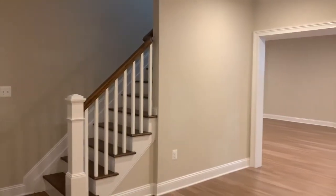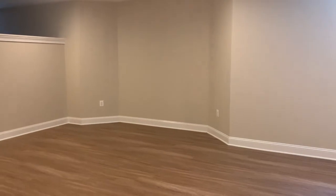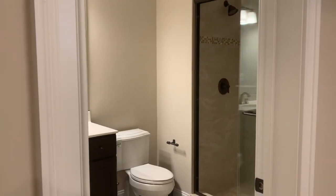Last but not least, this home features a full finished basement — dry, with very high ceilings and lots of square footage to enjoy. The finished basement also contains a full bathroom and a separate area for privacy.